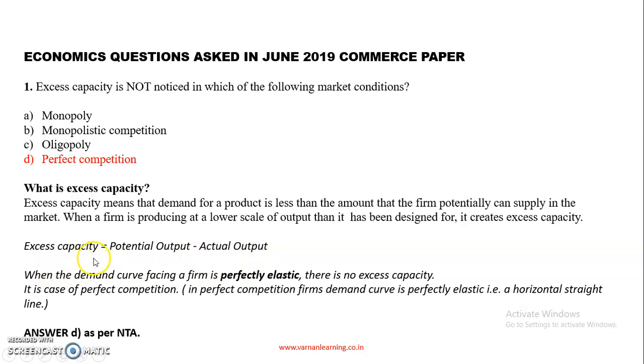Suppose a firm has the potential that if all employees work, they can produce a high output — but in practice, some employees work and output is much lower. That gap is excess capacity: potential output minus actual output, when a firm is producing at a lower scale than it was designed for. The answer is perfect competition, because in perfect competition the demand curve is perfectly elastic, so there is no excess capacity.